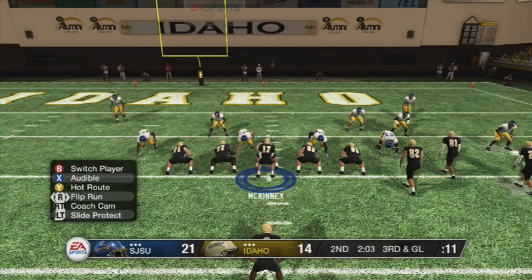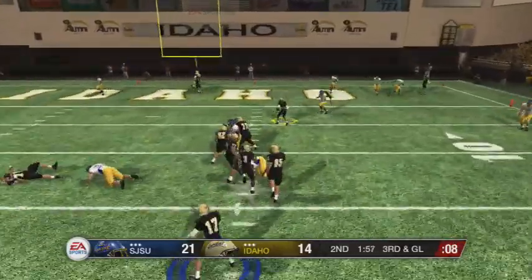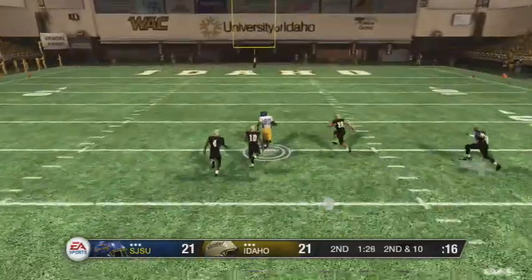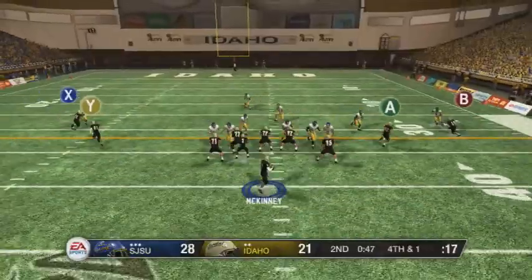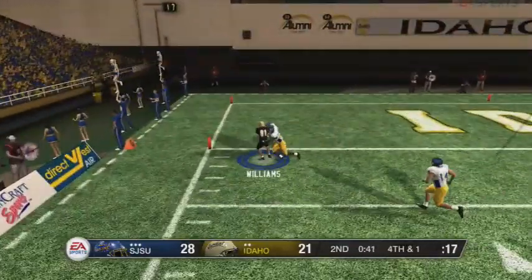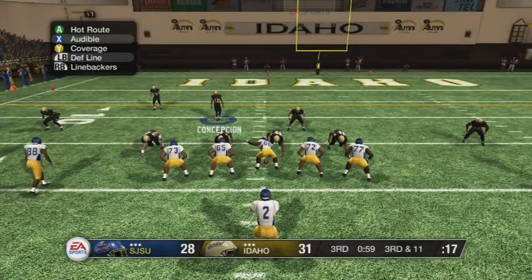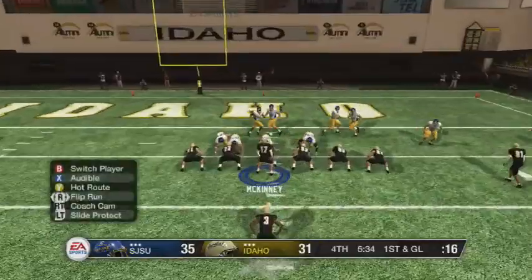McKinney needs to find the end zone with two minutes to go — he dumps it off to White, who drags his defender in to tie it at 21. Later in the second they find number 80 and he's gone because we have no speed in the secondary. But on fourth and one we take it in — Williams with a huge touchdown to make it 28 to 28. Brooks makes a big pick with 30 seconds left and we get a field goal before half to make it 31 to 28.